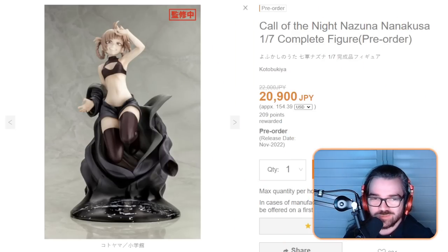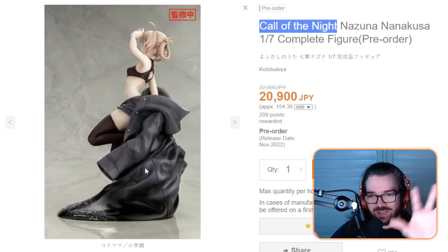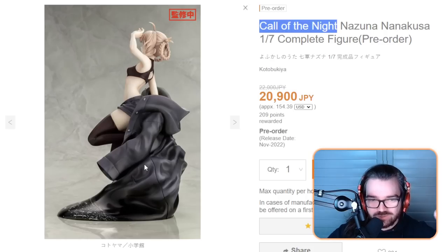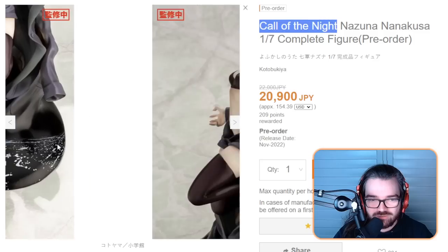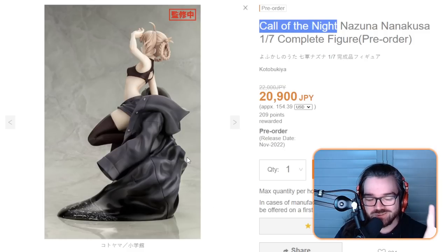I believe I also missed this figure from last month — I knew it looked familiar. We saw the concept art a few months ago at the Kotobukiya collection. I have no idea what Call of the Night is, so I don't know how this spooky trench coat thing works. But it's a really cool and unique base with the character sort of jumping out of it, and the coat itself sort of dissolving into this black gooey shadow almost.